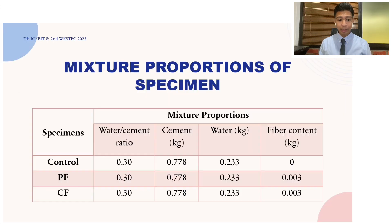Here is a glimpse of the mix design used. There are three different specimens: first is the control, where we don't have any fiber in the mix; second, we have PF — polypropylene fiber reinforced cement; and then we have CF — carbon fiber reinforced cement paste. We also maintained a fixed water-to-cement ratio, which was crucial in our experiment.